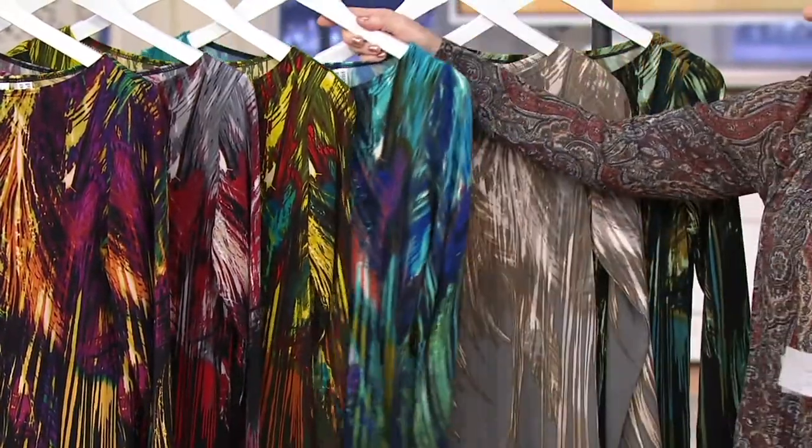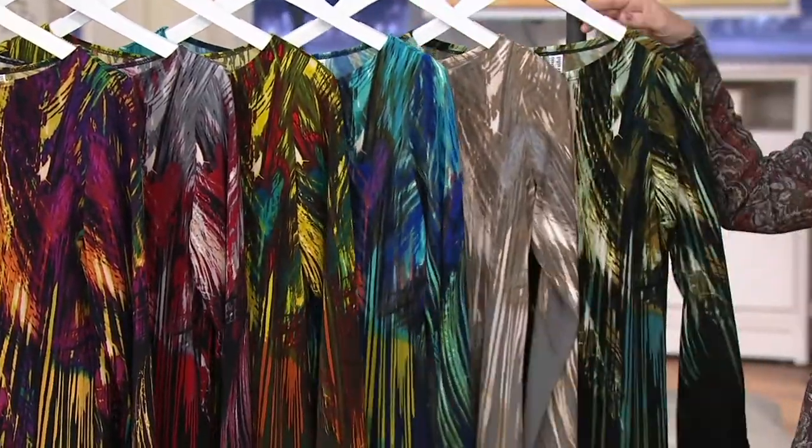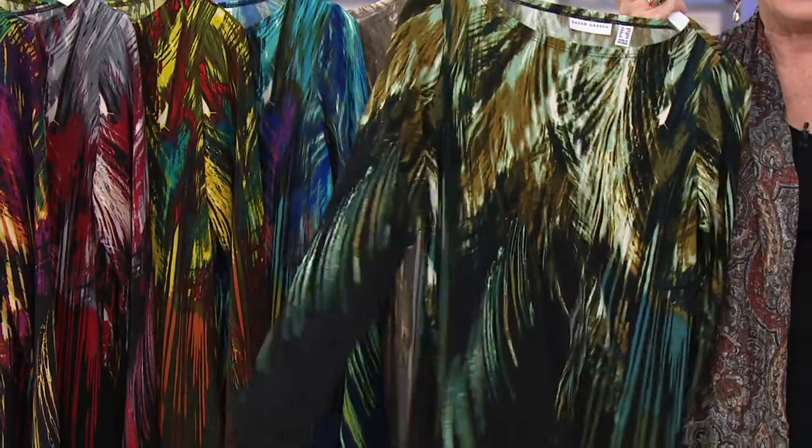Wear that right now with white pants. Then we have it in the most subtle — the beige and gray — super sophisticated. And brand-new black and seafoam.